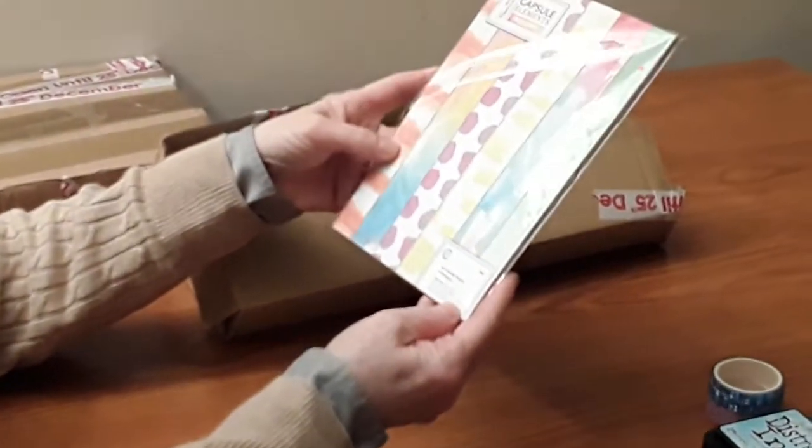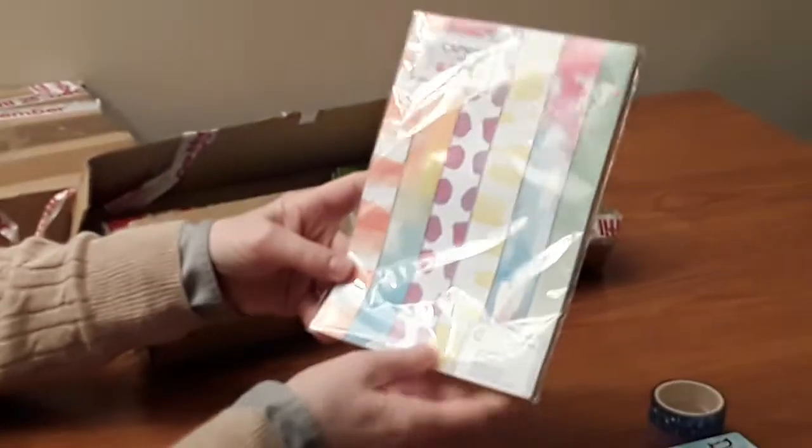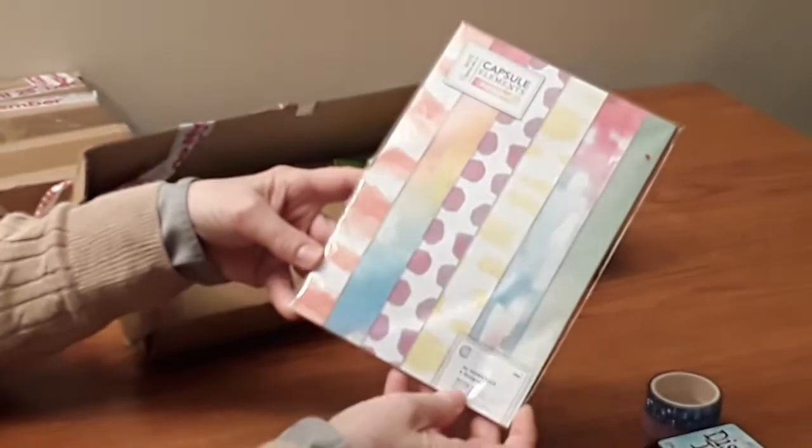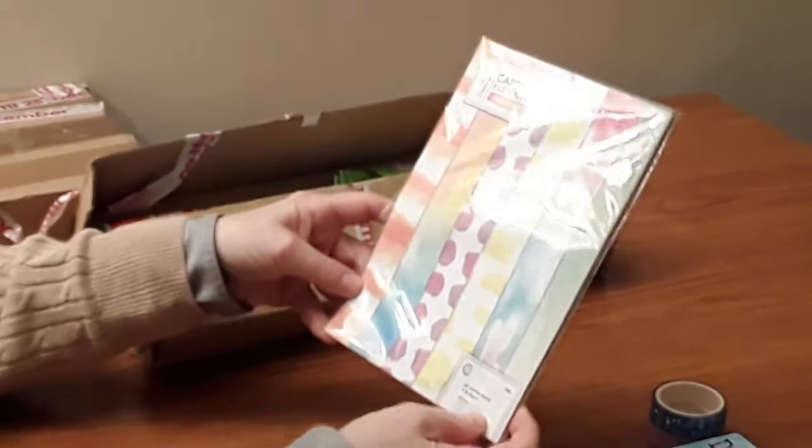And then the next thing is this pack of A5 paper with all sorts of pastel-y colours, which will be lovely for this time of year. I haven't got that paper pad, so thank you Deborah.